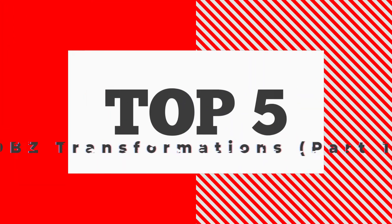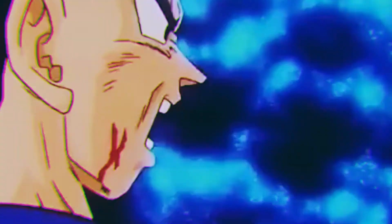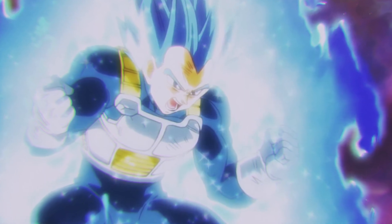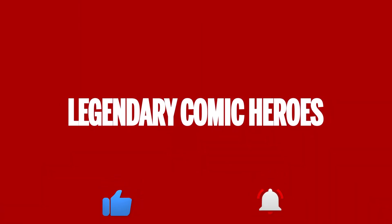And that concludes our Top 5 Dragon Ball Z Transformations. Which one of these transformations is your favorite? Please tell us in the comments section and share your thoughts and suggestions so we can include them in our future videos. With Dragon Ball Super and Dragon Ball Heroes, we are continuously being blessed with so many transformations like Ultra Instinct and Super Saiyan Blue Evolved. We are 100% sure that there will be more to come. If you enjoyed this video, please don't forget to like and subscribe to our YouTube channel, Legendary Comic Heroes, for more amazing videos. Thanks for watching!